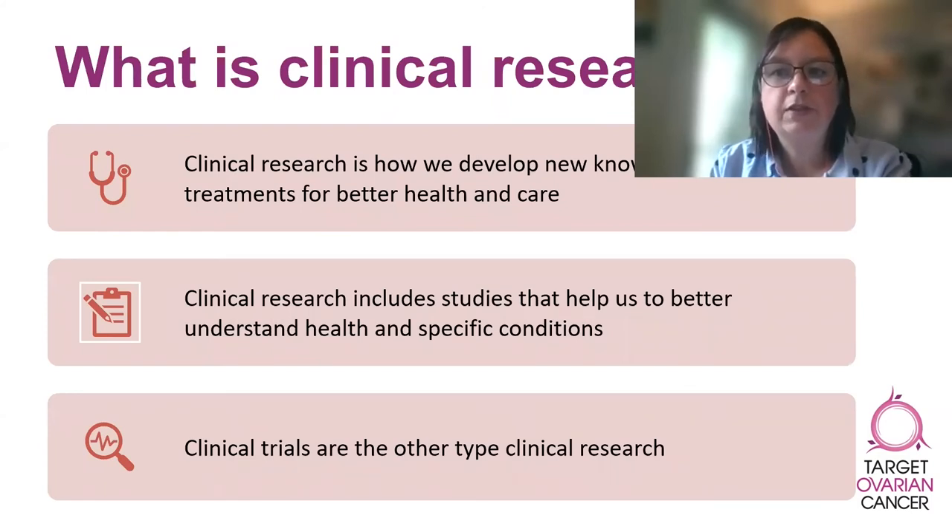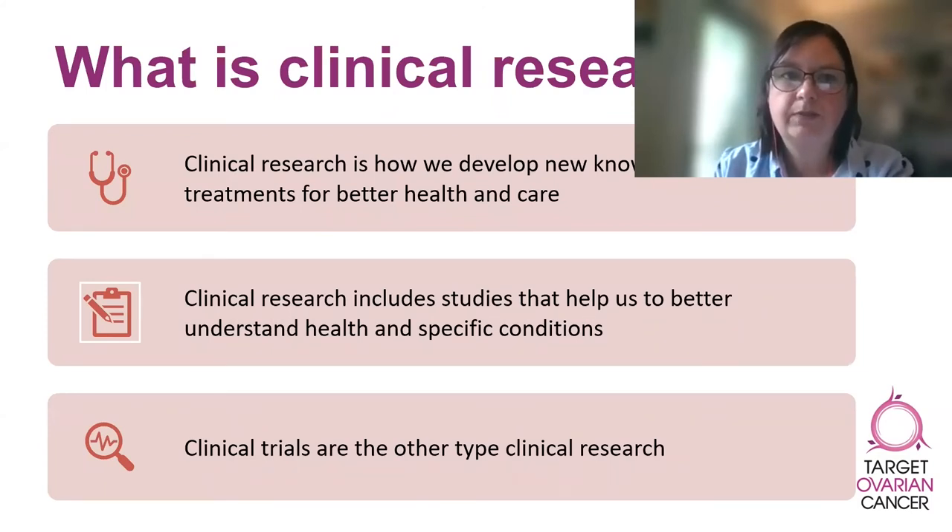First of all, I wanted to talk to you about clinical research. Clinical research is an umbrella term that covers all the ways in which scientists and healthcare professionals work together to develop not only new treatments, but also new knowledge for better health and care.